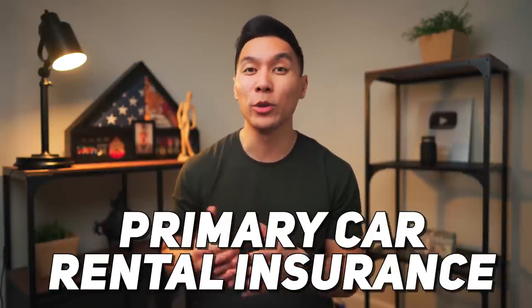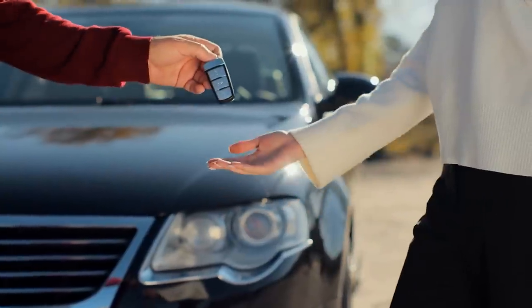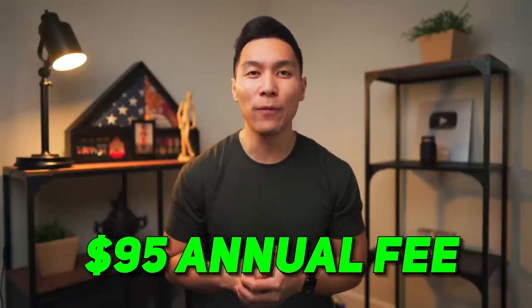Another good thing about this card is that it provides primary car rental insurance, meaning that if you rent a car through Hertz, you can deny coverage since Chase Sapphire Preferred is one of the few cards that will cover your rental rather than going through your own personal insurance. This card will be the barrier to entry for Chase travel partners — you need a card like this to transfer points out to different partners. I think this is probably one of the best entry-level travel credit cards out there, even with an annual fee of $95.